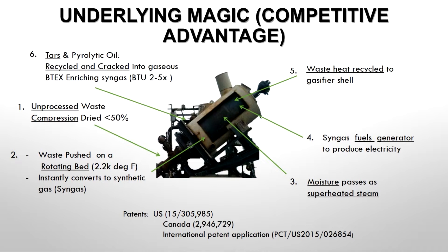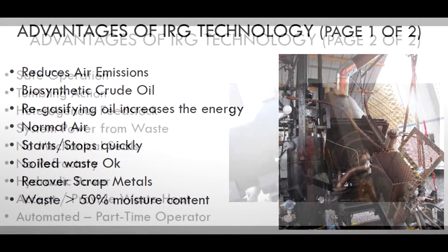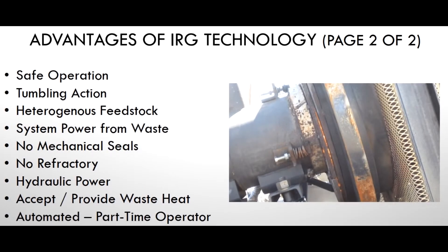Of course, stationary downdraft gasifiers cannot run on such fuel as wet mush of sawdust and household garbage — there must be at least wood chips. Fluidized bed gasifiers can run on fine fuels up to 10mm in size, but they are limited by fuel size and moisture content. But there is one type of gasifier that can handle a variety of fuels: the rotary gasifier.